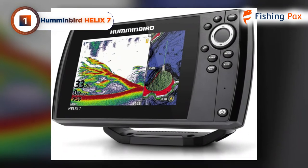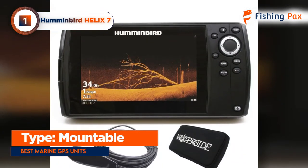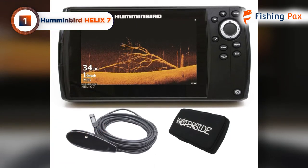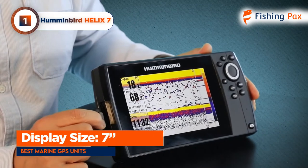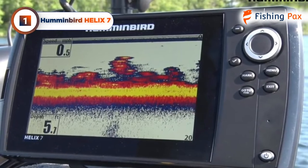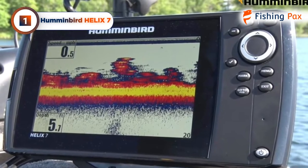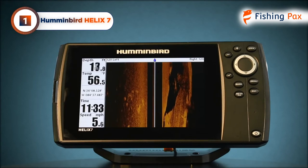Our top pick for the best marine GPS unit goes to the Humminbird Helix 7. Built with a transom mount and easy-to-use buttons on its face, this marine GPS is both versatile and robust. The high-definition 7-inch display offers as much detail as an angler could need, whether looking at the GPS or at one of the fish finder modes, which can offer great target separation down to a distance of 2.5 inches. Contour lines appear distinctly, and the preloaded maps are accurate for finding fishing spots.